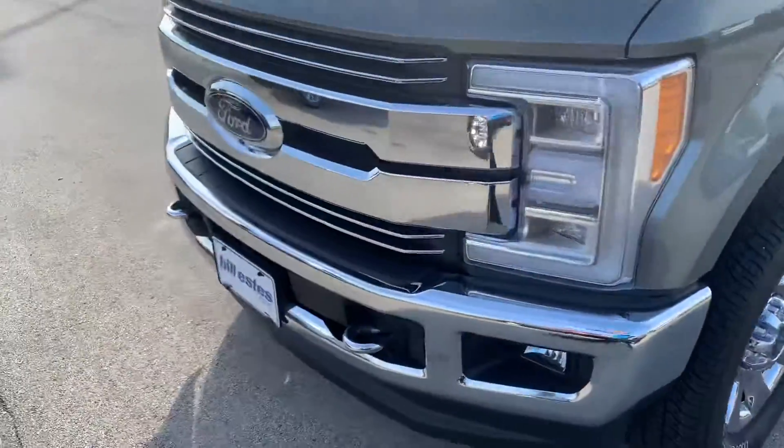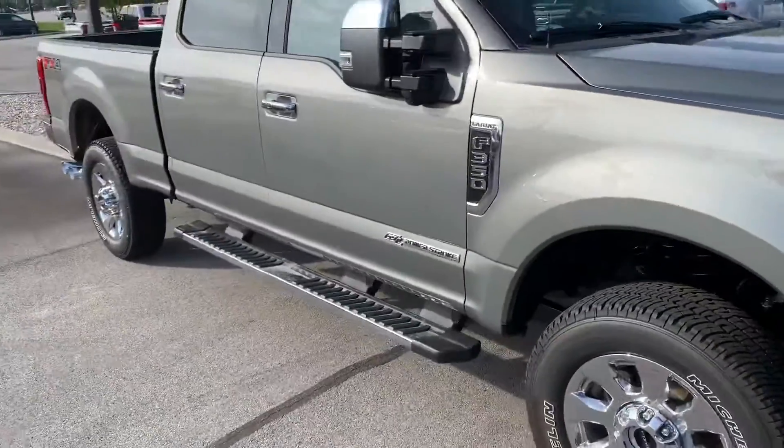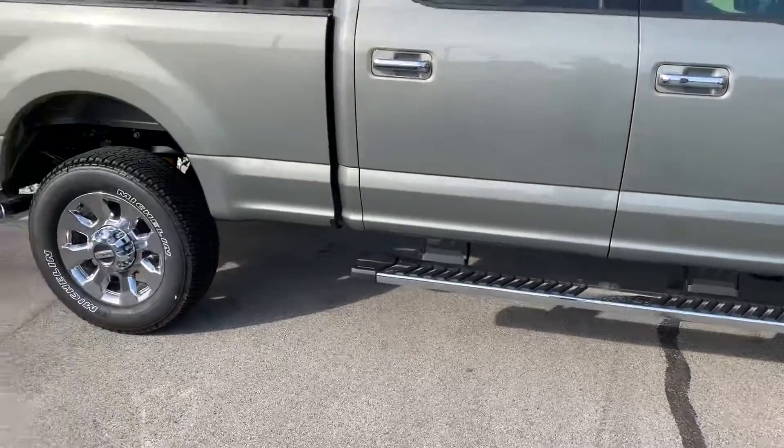This has the chrome package, giving it chrome bumpers, chrome grill, chrome rims, chrome mirror caps, chrome door handles, and the running boards.